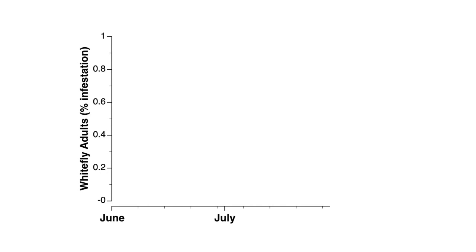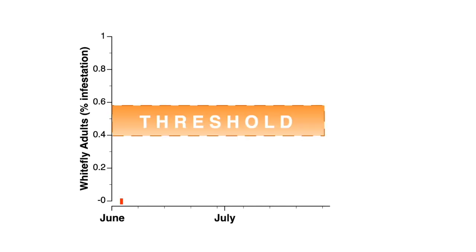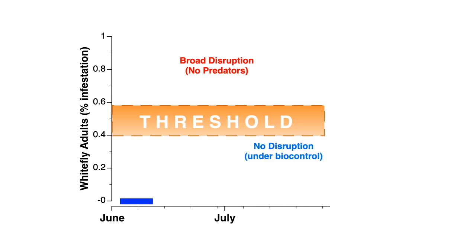Knowing when to time a spray is key to using chemical controls properly and economically. In order to make the best decision, we look at the percent infestation of whiteflies. Looking at adults only, you have a threshold of 40% to 57% where you need to possibly consider a spray. Above 60% infestation with adults, a spray is required, regardless of natural enemies in your field.